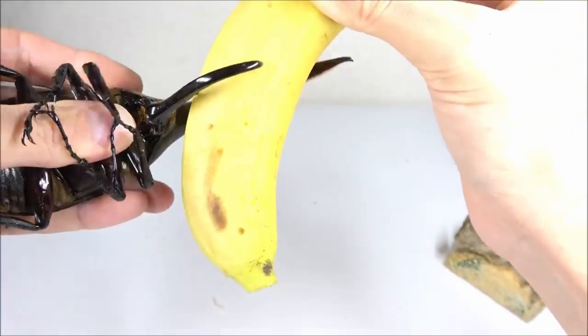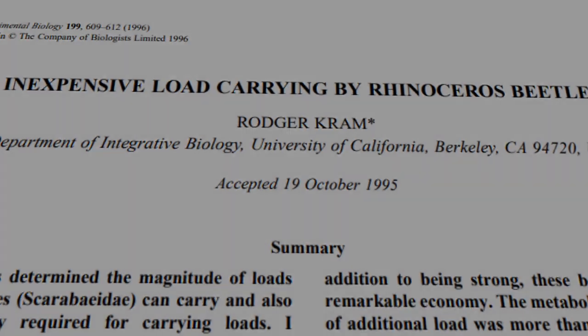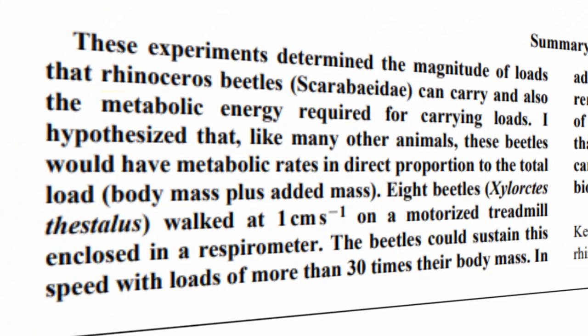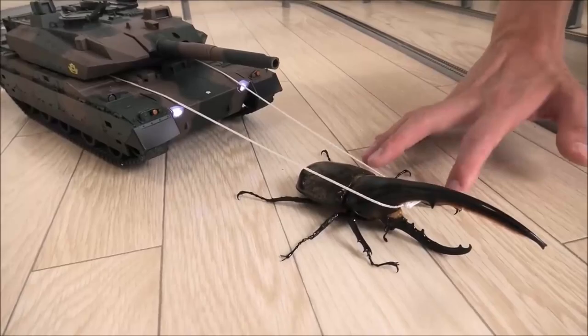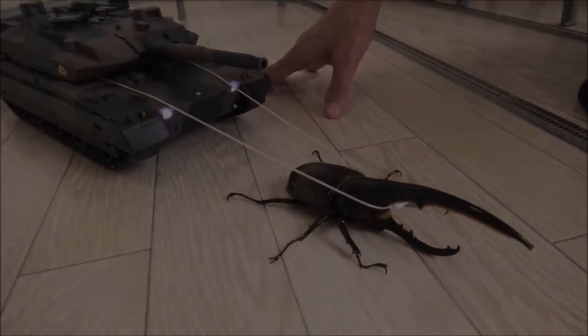But speaking of strength, let's get back to this possible myth and take a closer look. According to a study by Roger Cram, the actual number is closer to 100 times its own weight, but at that point the beetle is merely supporting it. Realistically, they are able to move 40 times their body weight. To be fair, this paper focused on a different species of rhinoceros beetles and not specifically the Hercules, but they'd be around the same ballpark. A study specifically on Hercules would be necessary to come to a better conclusion.